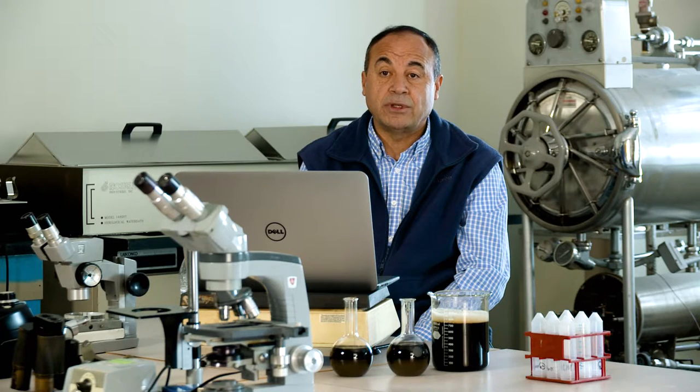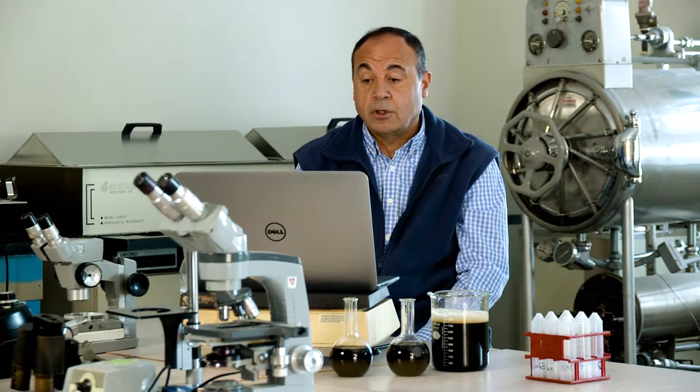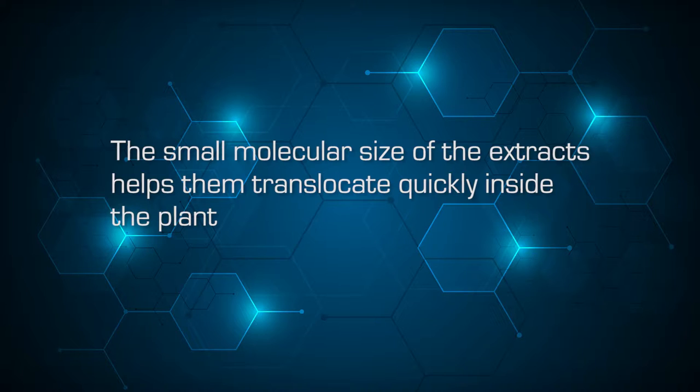They can easily penetrate through the leaves or through the roots and do their job. The small size also makes it easy for them to translocate in the plant and move quickly.